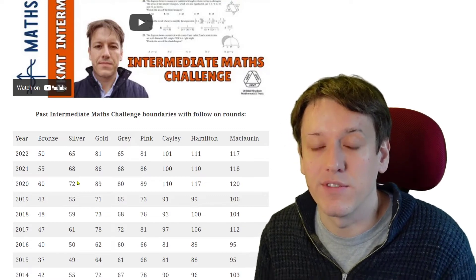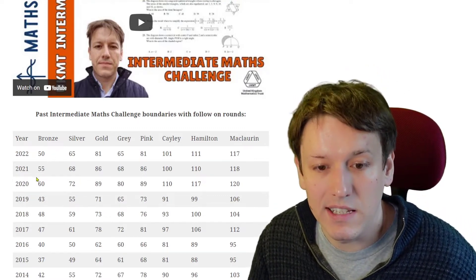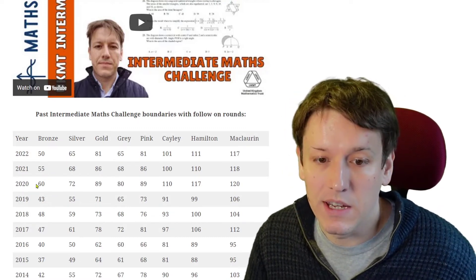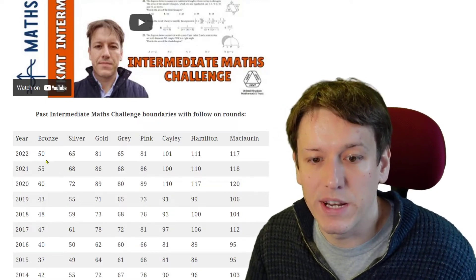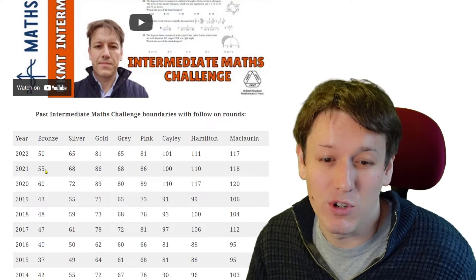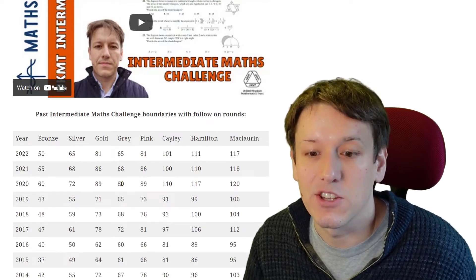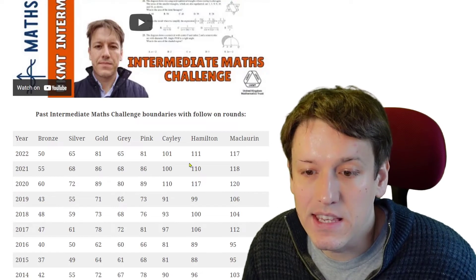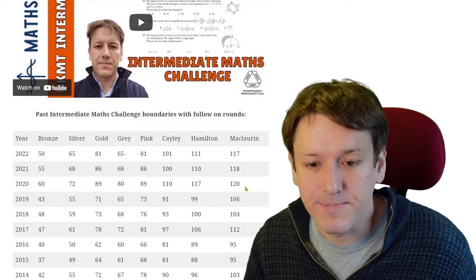So 50% of people get certificates, with one sixth getting gold, two sixths (a third) getting silver, and three sixths (a half) getting bronze out of those 50%. You can see that has brought the boundaries slightly down from the last couple of years — they perhaps went up in 2020 and 2021 but have come back down to where they were before. Overall compared to last year: 55 down to 50, 68 down to 65, 86 down to 81. It also looks like they are now pegging the Grey and Pink Kangaroo to the silver and gold boundaries, and the Cayley, Hamilton and McLaurin boundaries have stayed more or less unchanged.